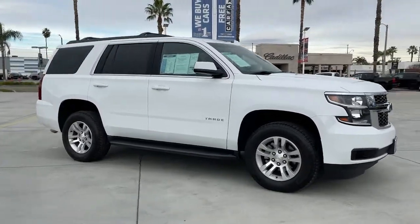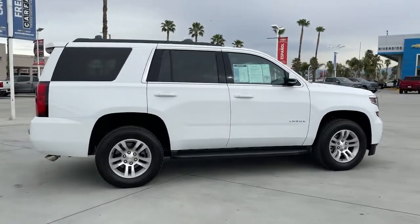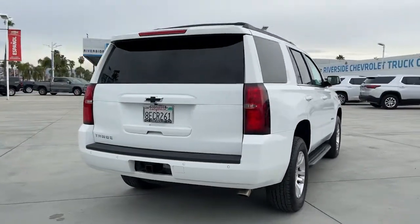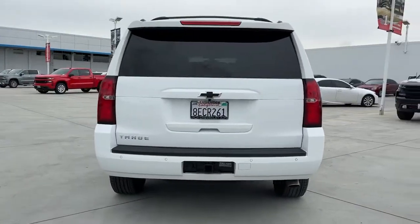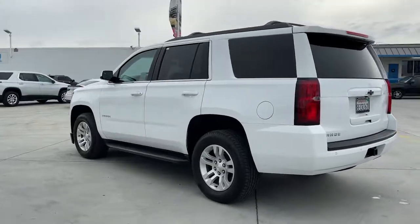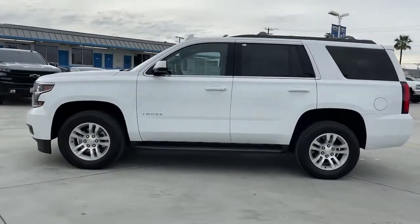Check out this 2018 Chevrolet Tahoe. With less than 30,000 miles on the odometer, this vehicle provides excellent value. The Tahoe delivers the power and capability of a full-size SUV, state-of-the-art technology to keep you safe and connected, a serene cabin loaded with amenities, and impressive fuel efficiency.